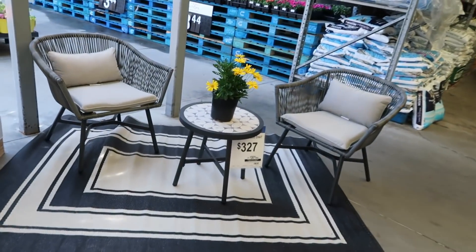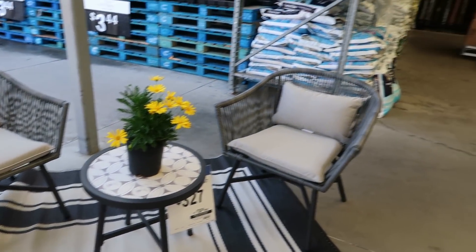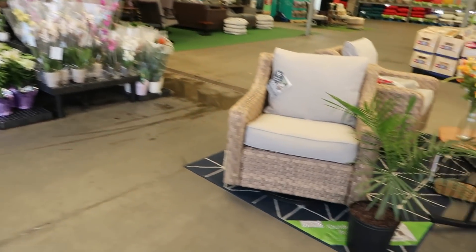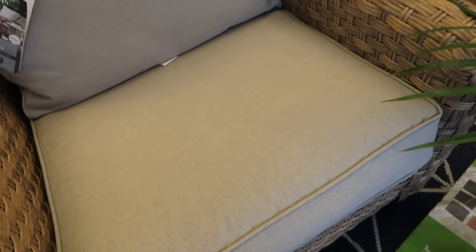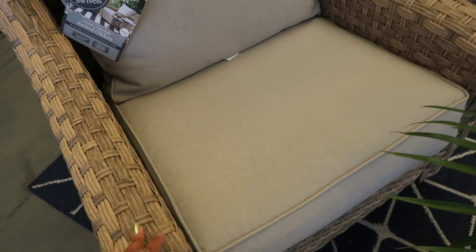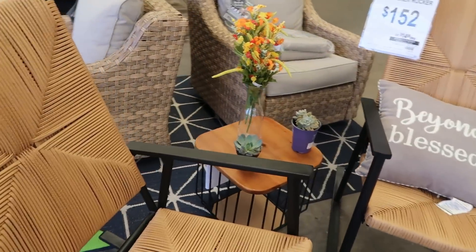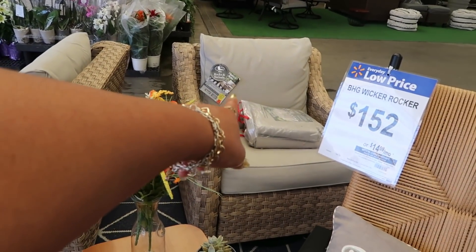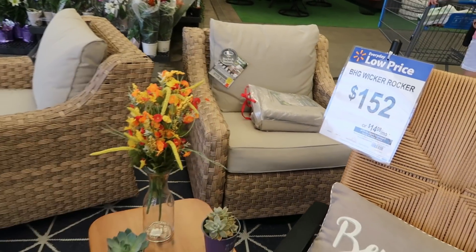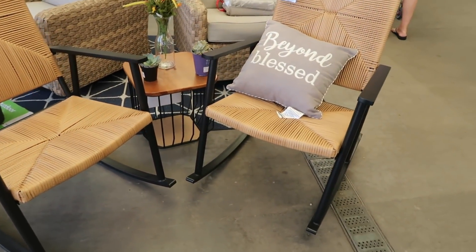$3.27 over here. This one rocks and swivels. I see $6.98 on that paper back there, but I think it's only for the chair. Let me back up and look at this — the rocking chairs are $1.52.